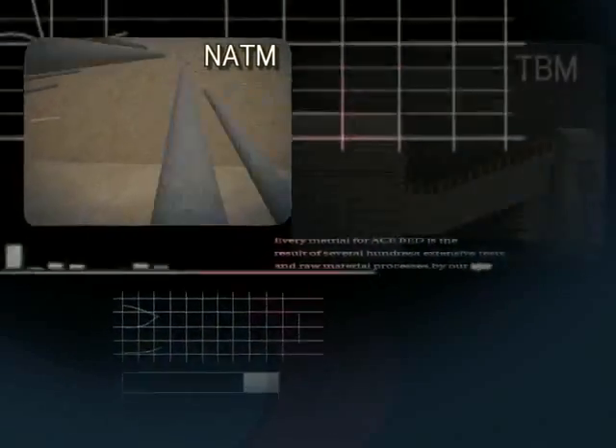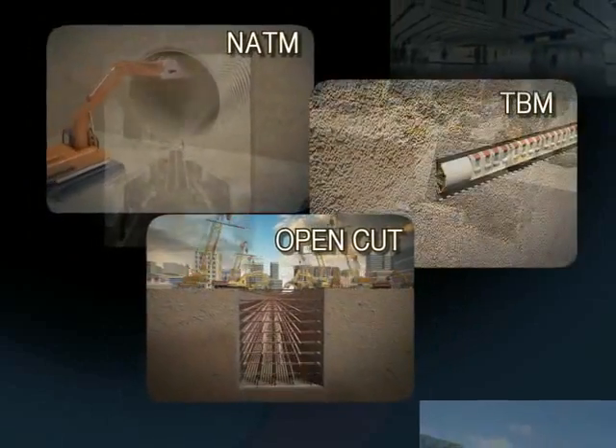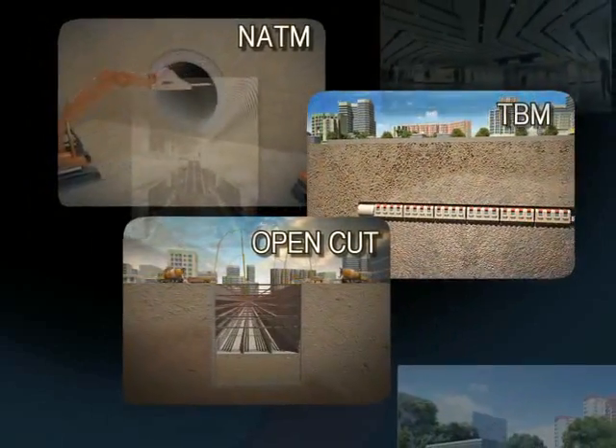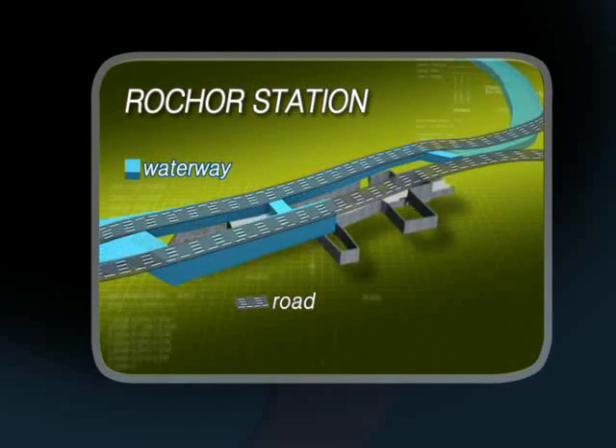After the three-month-long technical evaluation and qualifications review, Songyung ENC was chosen as the contractor for proposing every subway construction method of NATM, TBM and Open Cut, as well as relocating the existing canal to maintain seamless traffic flow based on its creative ideas and advanced technologies.